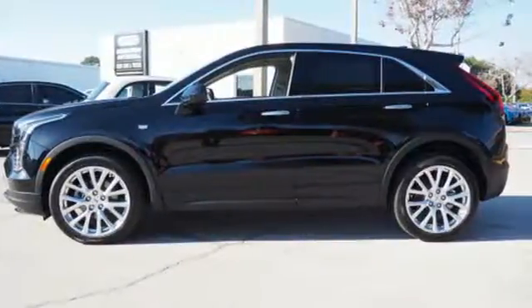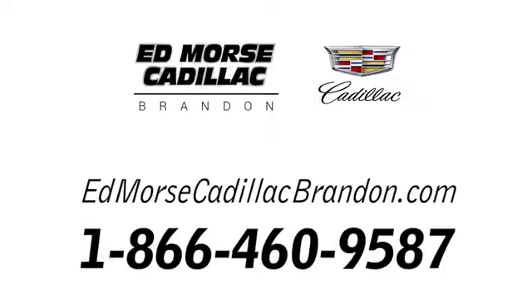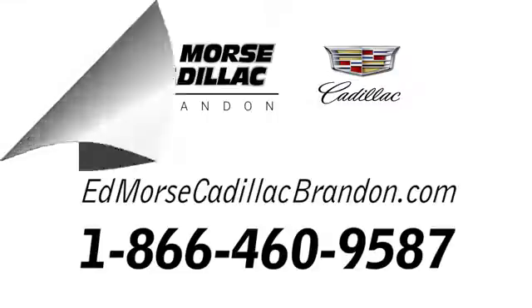Take it for a test drive today. Call us today at 1-866-460-9587.